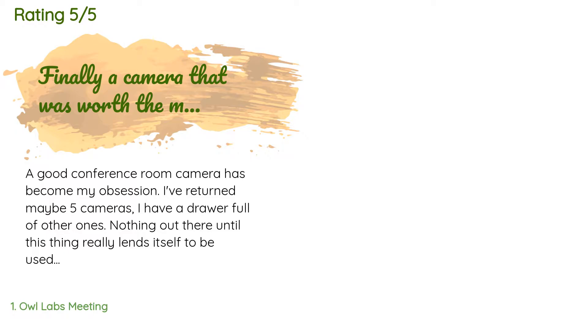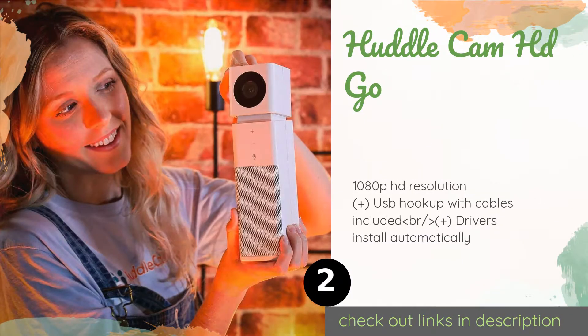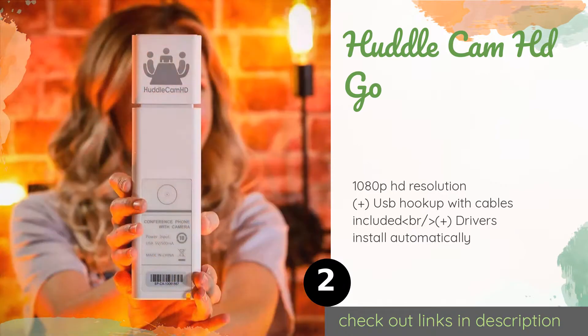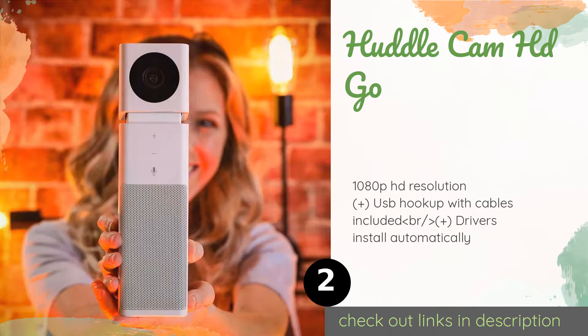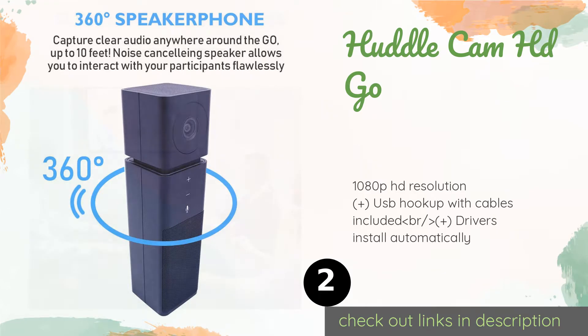The second product on our list is the Huddle Cam HD Go. The Huddle Cam Go delivers a relatively wide field of view, enough to pick up a handful of people sitting on one side of a table. It sits on a tall thin base that houses both its microphone and a speaker setup, as well as a slim LED status light.